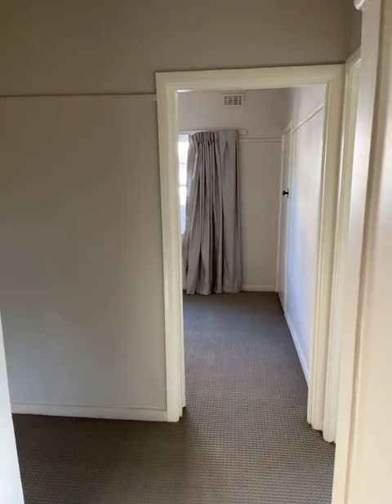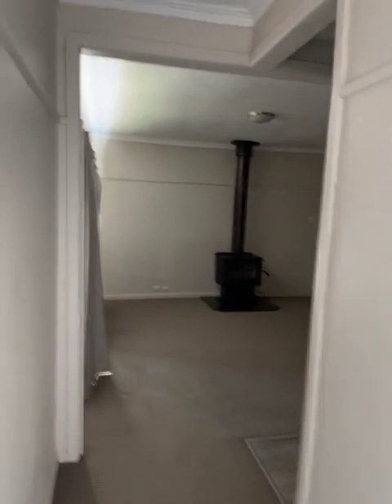Coming through the front door, we've got a passage that goes across. Turn to the right and you go to the bedrooms and the bathroom. Turn to the left and you go into the kitchen and lounge.